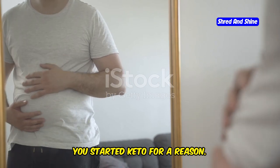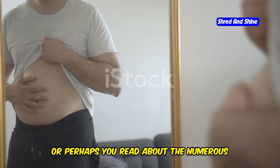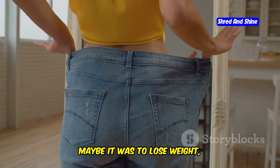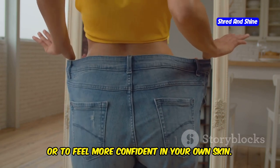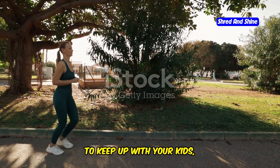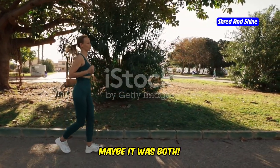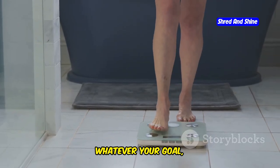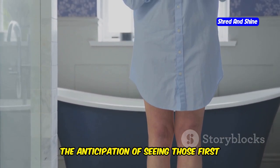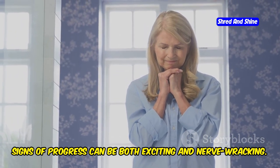You started keto for a reason. Maybe you were inspired by a friend's success story, or perhaps you read about the numerous benefits of the ketogenic diet online. Maybe it was to lose weight, to fit into those old jeans again, or to feel more confident in your own skin. Maybe it was for more energy, to keep up with your kids, or to power through your workday without that afternoon slump. Whatever your goal, you're probably eager to see the keto diet working its magic. The anticipation of seeing those first signs of progress can be both exciting and nerve-wracking.